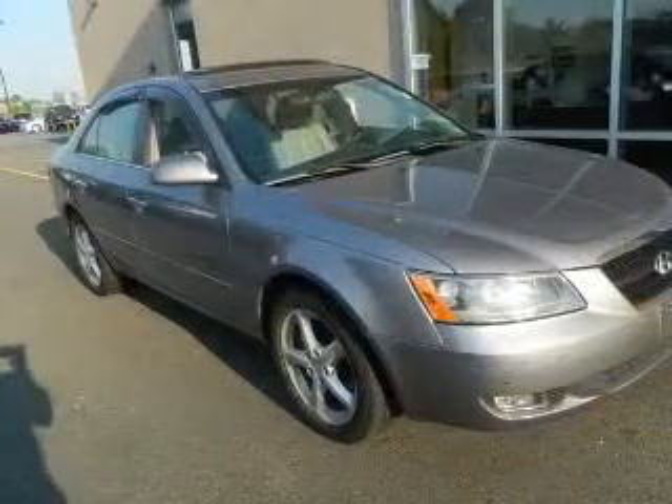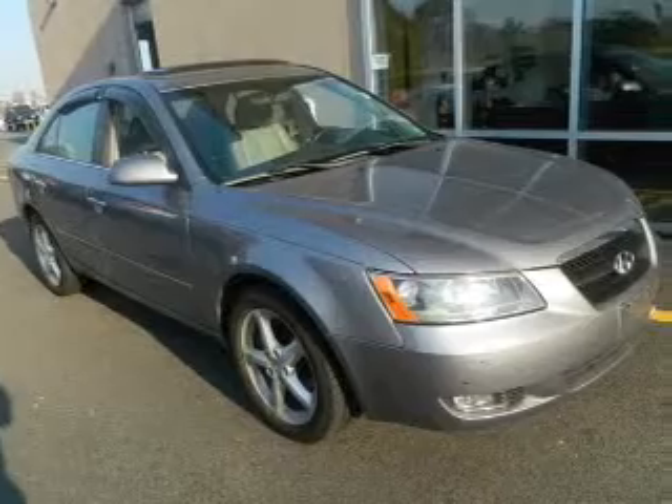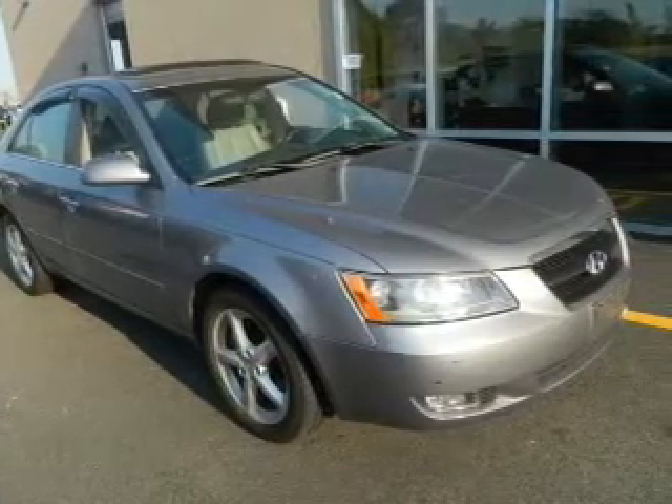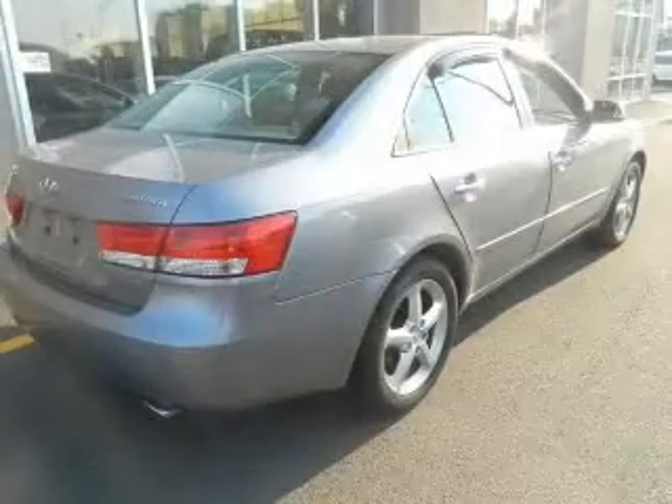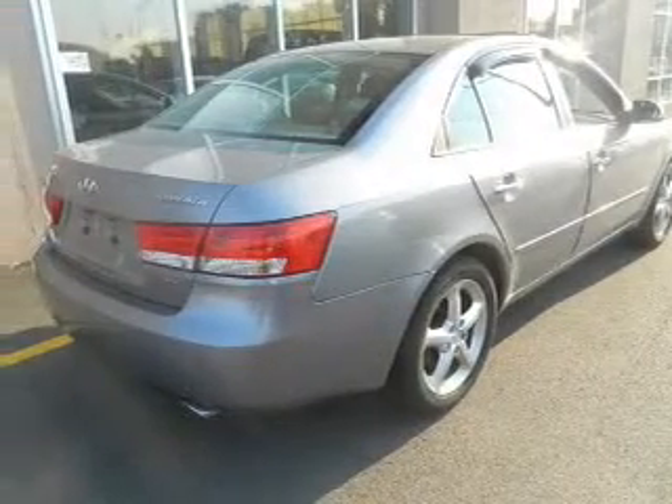The powertrain includes front-wheel drive with a reliable six-cylinder engine that responds smoothly to its five-speed automatic transmission. The anti-lock braking system will help deliver you safely to your destination.